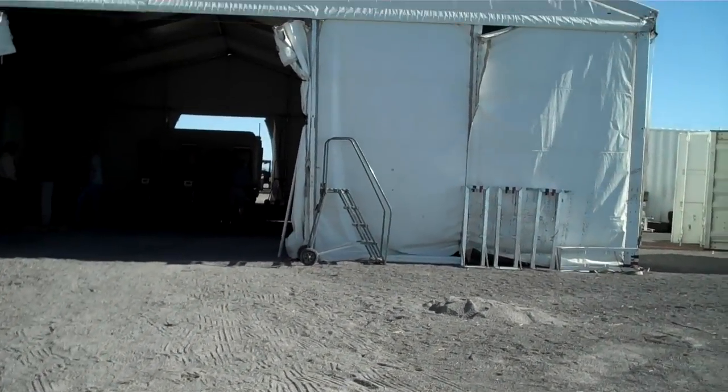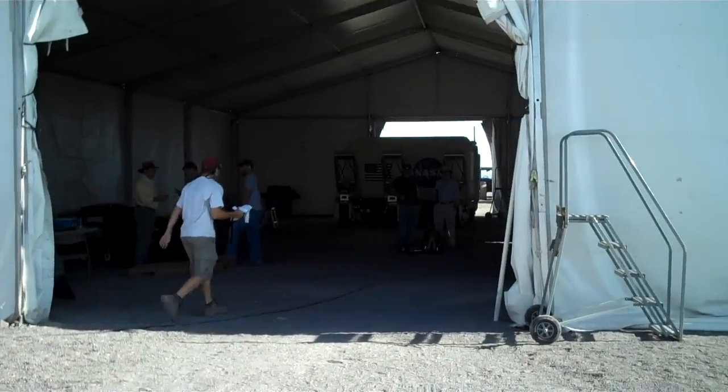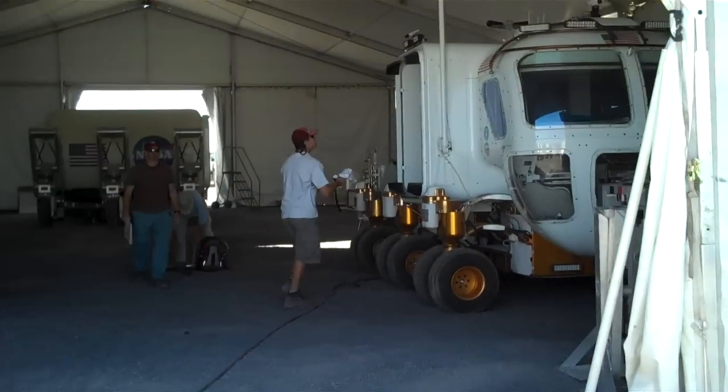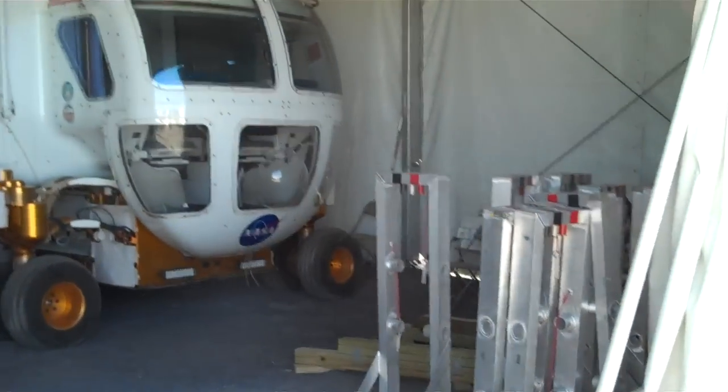Here's a forward view of the tent, which is kind of the hangar for preparing all the hardware. You can see the ATHLETE vehicle in there already docked to a module — that's a half-size, scale-size version. There's Rover B.